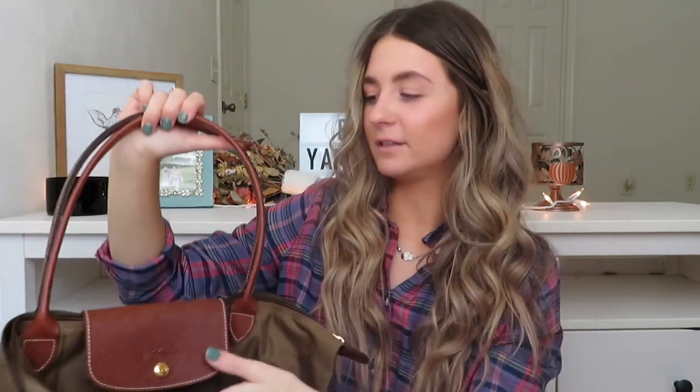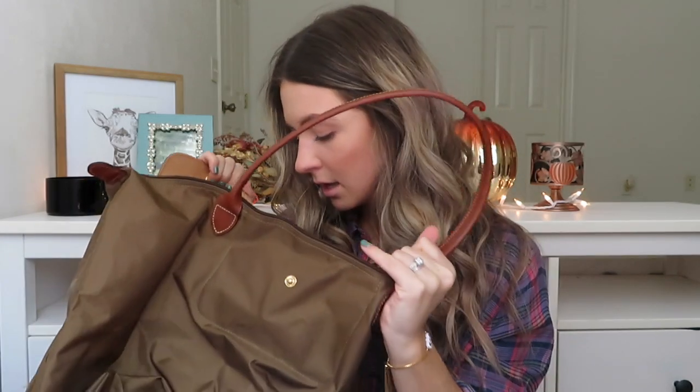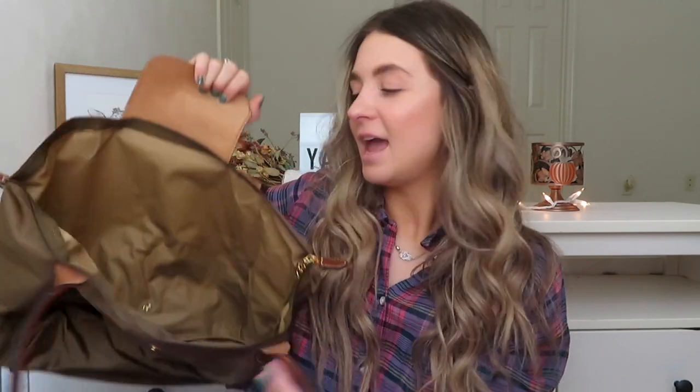My first bag is one of my favorites — I absolutely love the color. It's this army green Longchamp bag. It's huge, you can fit so much in it, and it has dark brown handles. You open it up and it's just a huge pouch type thing. I love this and I love the color — it's perfect for fall. I also have a black one. I just love having army green or warm color tones like this for fall.